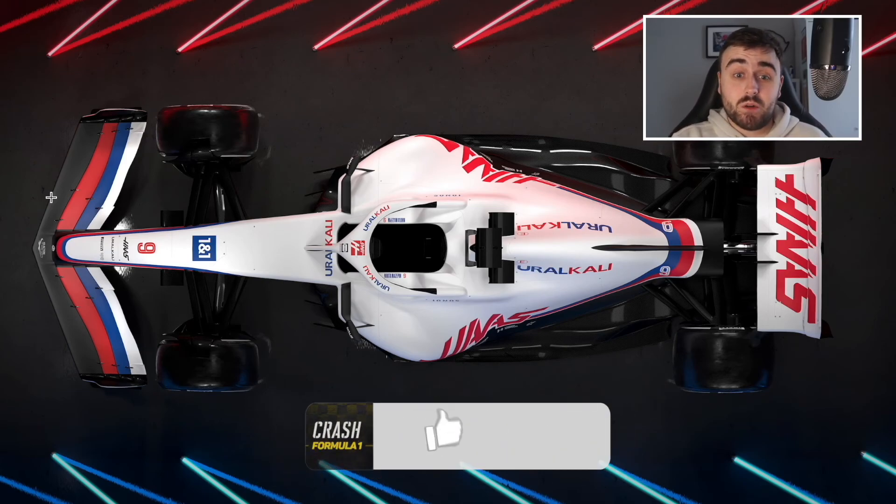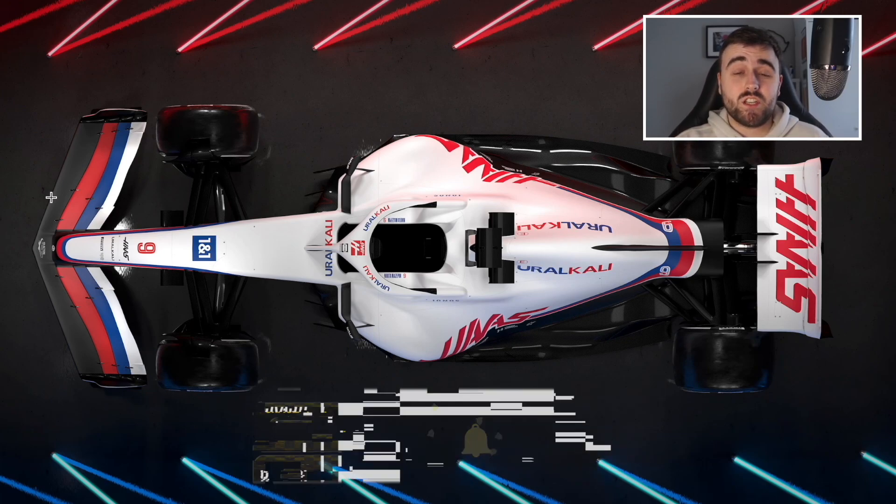We have a load of cars to come. Let us know your thoughts in the comments below, make sure to give this video a thumbs up, don't forget to hit that subscribe button for more F1 content, and I will see you in the next video.